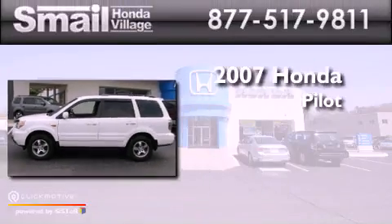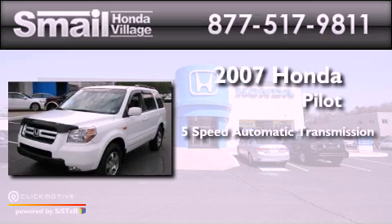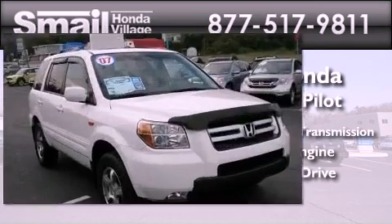Honda Pilot. This crossover has a 5-speed automatic transmission, a 3.5-liter V6, and the added safety and control of 4-wheel drive.